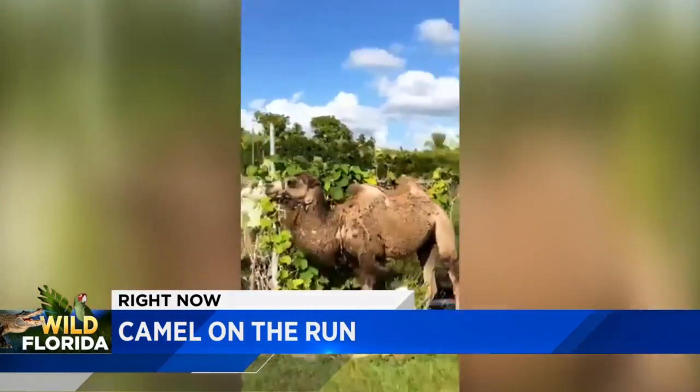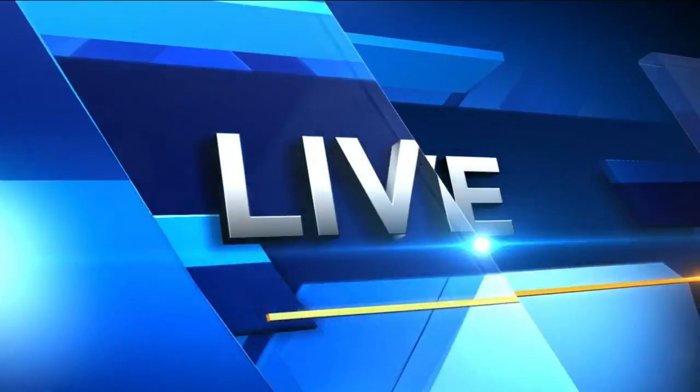A camel was seen roaming the streets of the Redland. A driver nearly hit the graceful animal as it crossed the street — and he doesn't move fast. Local 10 News reporter Leanne Morejon is live in the Redland to show us more.